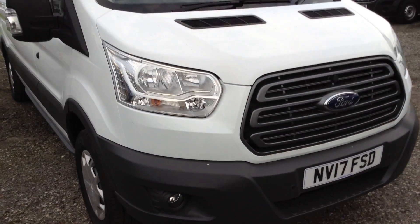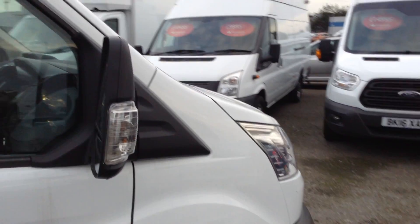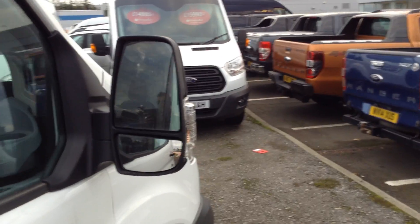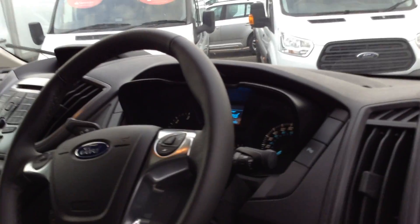With the Trend spec you get front fog lights and front and rear parking sensors, which do help if you're stuck in tight spaces. It's also got integrated indicators on the mirrors which are adjustable, with blind spot indication underneath. There are also automatic lights and wipers, which is great this time of year when it's just always dark.